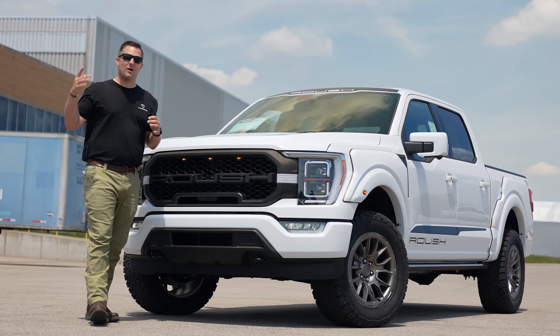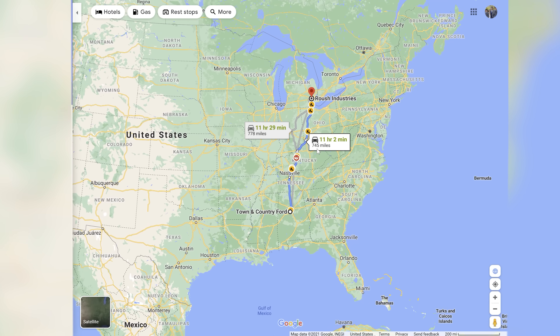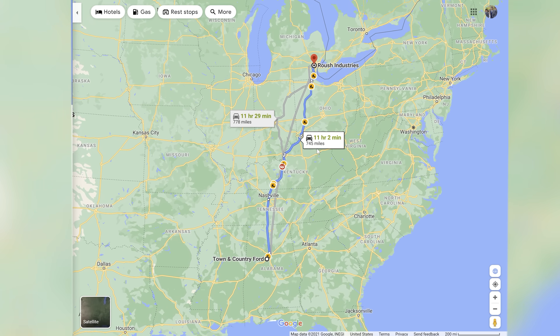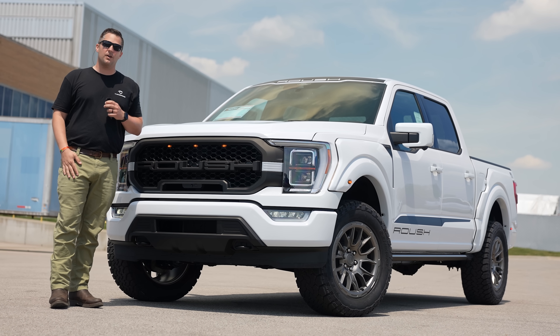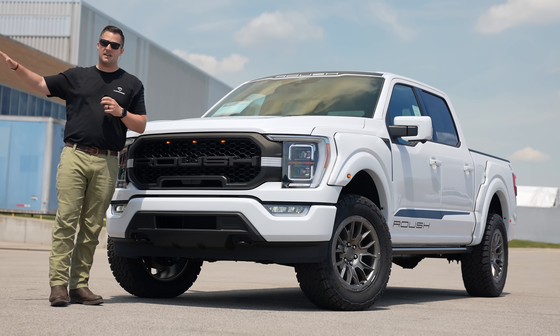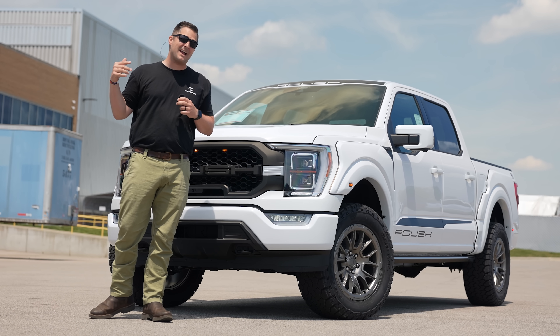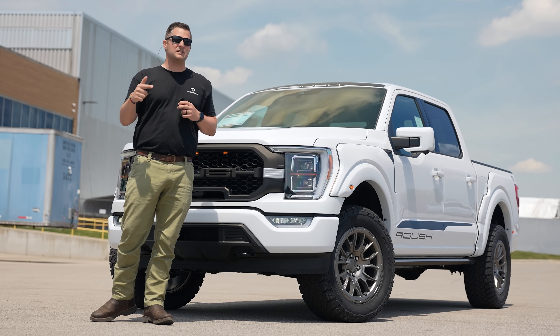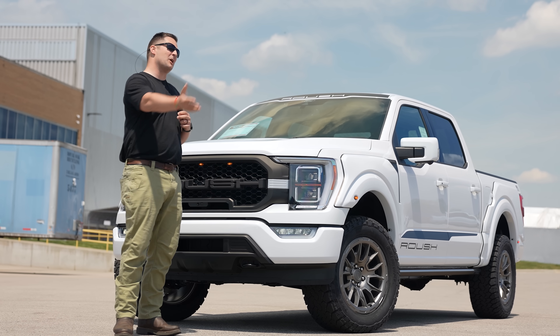What's up guys, my name is Mitchell Watson, welcome to Town and Country TV. I am so pumped because we have flown from Birmingham, Alabama all the way to Livonia, Michigan to see the 2021 Roush F-150. We're actually at the facility here and we're going to do a full walk-around product review of this vehicle. This product is brand new and has not even been released to the public at the time I'm making this video.